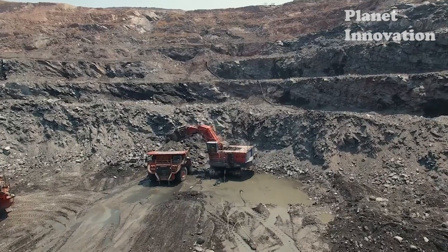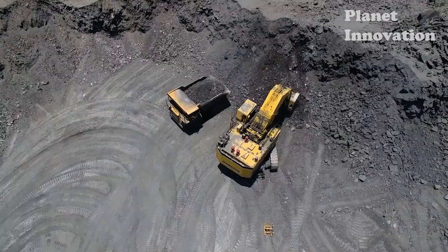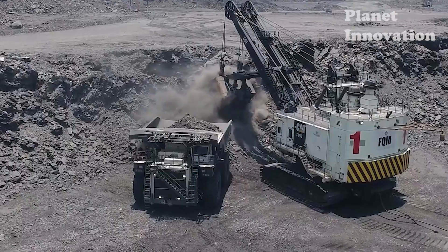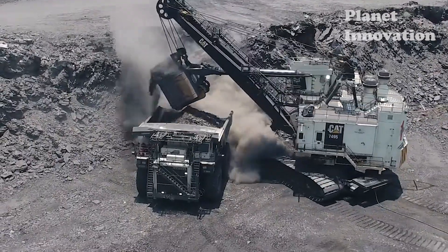Loading begins as giant machines lift the material with large ladles and deposit it into trucks to take to various facilities for processing. The giant trucks are nearly seven meters high and with a capacity of up to 400 tons, dramatically increasing work efficiency.